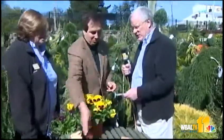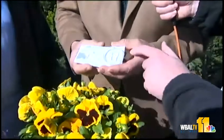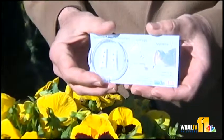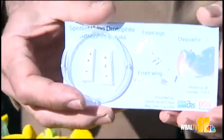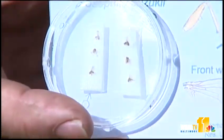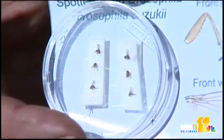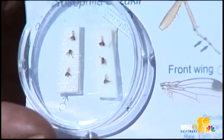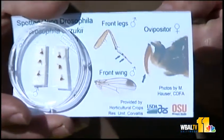Now on the other end of the scale, size-wise, these are like little gnats — spotted winged drosophila. Most of you are familiar with the fruit flies you have in your kitchen. This one is an introduced species from China. It's very nasty in that it will go into fruit when it's not completely ripe. They lay their eggs in there and when you go to harvest, you can have little maggots in there. If you see something like that in fruit this year, get it to an extension office. We found it in Maryland back in October in one location. We want to see how widespread this is in the state.